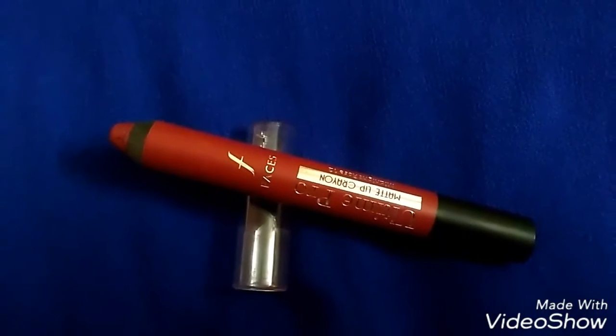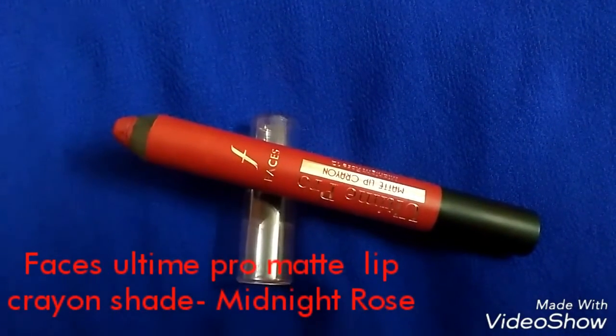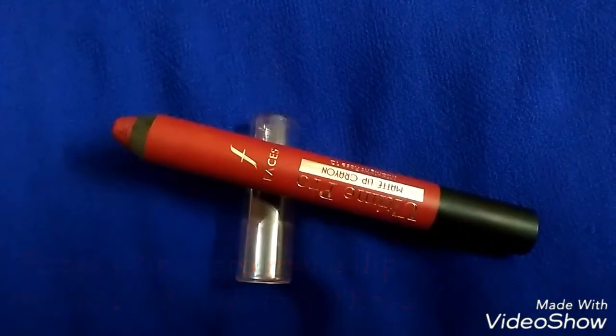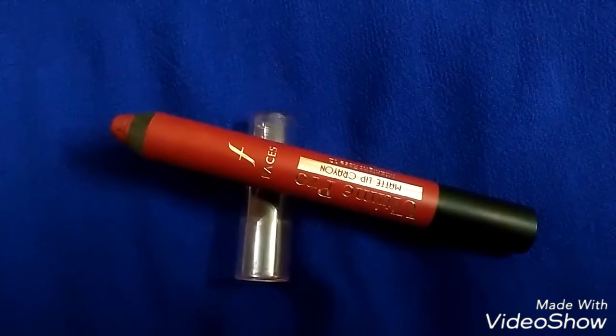The last one is the Faces Ultime Pro Matte Lip Crayon in shade 12, Midnight Rose. The color is so attractive that everybody will just notice you.